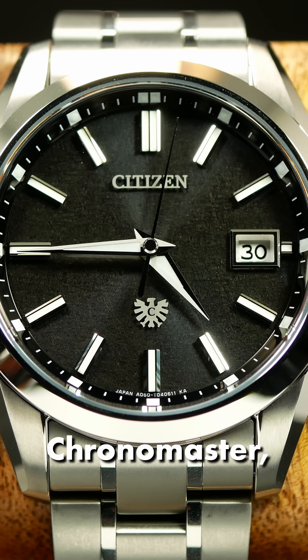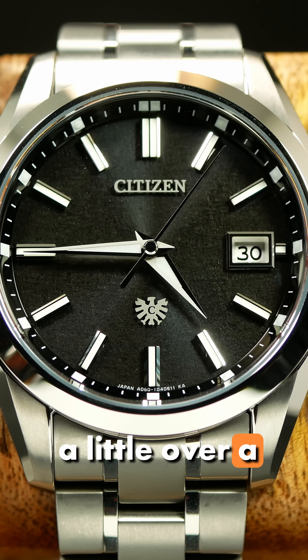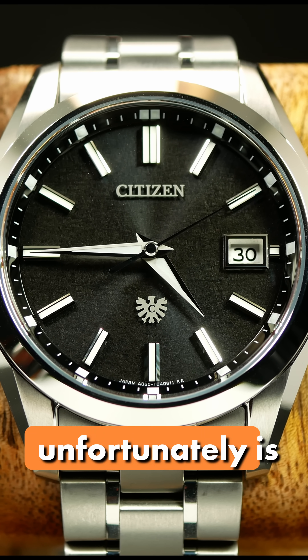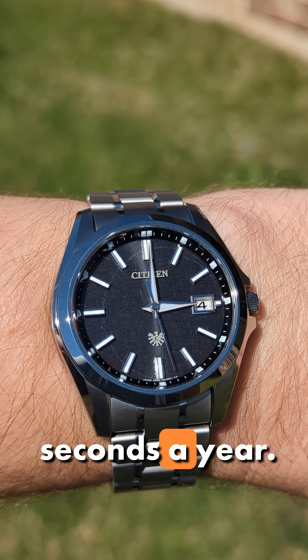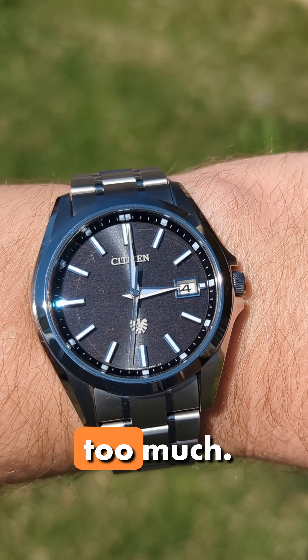Next, my Citizen Chronomaster, aka the Chrono Chicken. This one I've been tracking for a little over a year. And in 13 months, it's lost 6 seconds — which, unfortunately, is just a little bit outside the spec accuracy of 5 seconds a year. But it is pretty close, so I'm not really going to complain too much.